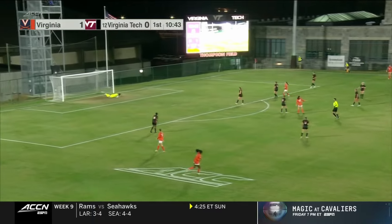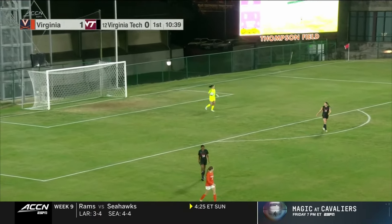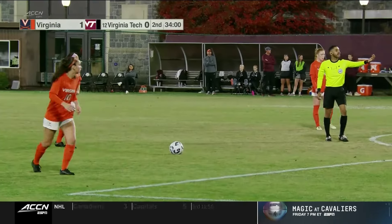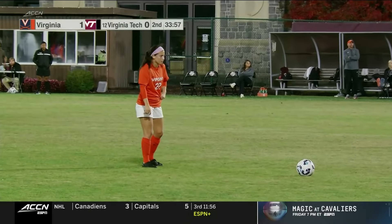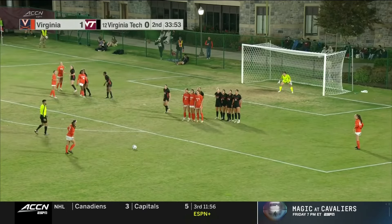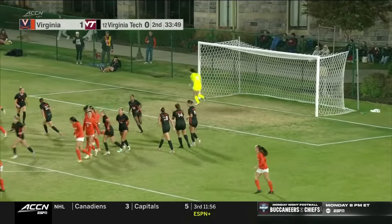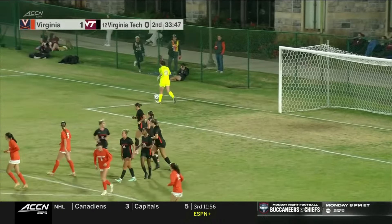Shot from distance goes right at Hargrove. Leah Godfrey has scored directly off a free kick in her career — did it as a sophomore against Santa Clara. She's going for it this time, but a little too much height. Doesn't bend it under the crossbar.